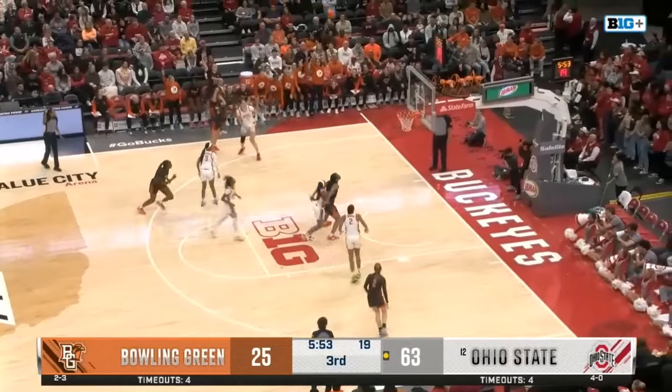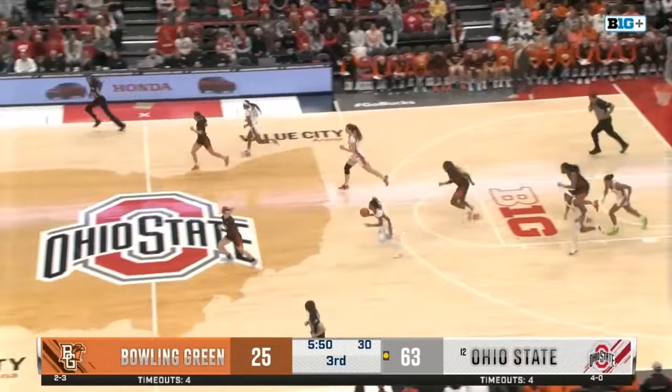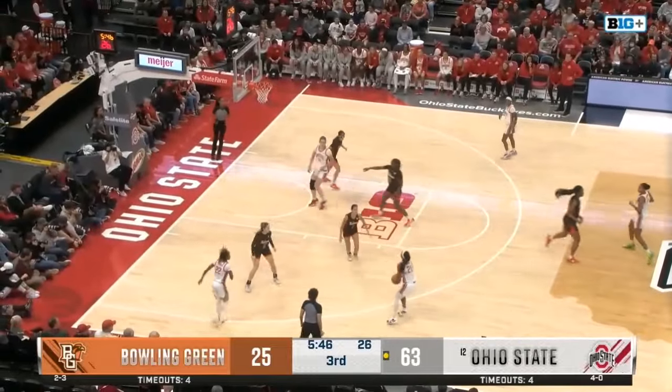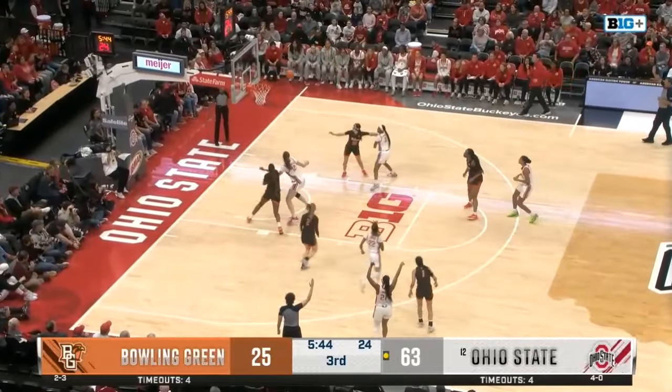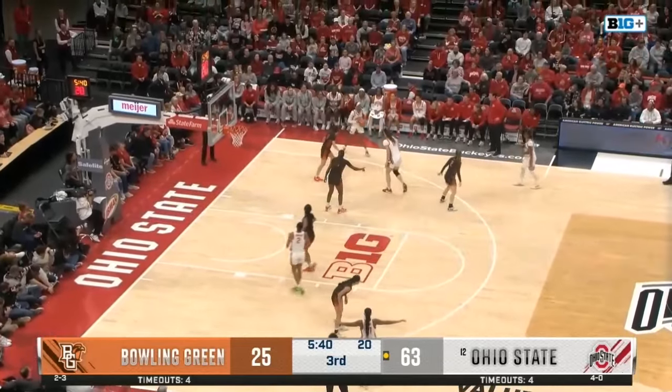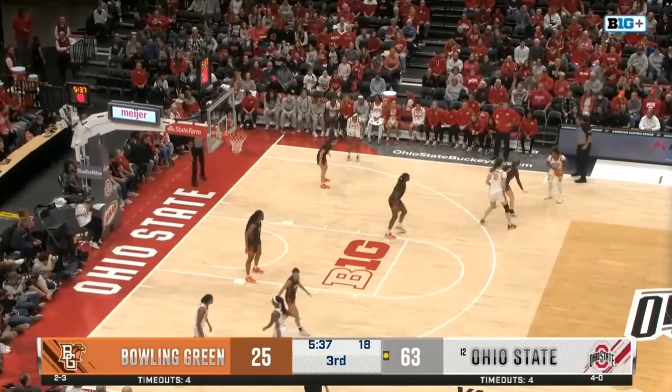Buckeyes have been using the glass a lot when driving into the lane. Culler misses her three. Now Jelani realizing she's got the speed — she'll stop. Gray — another one. Pivots away — Kennedy has it in the corner. Now a reset — 20 to go on the shot clock, 5:35 to go in the third quarter.